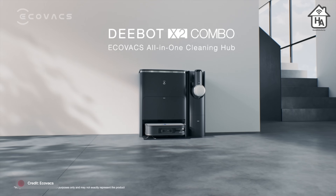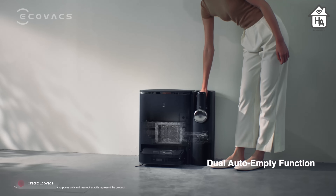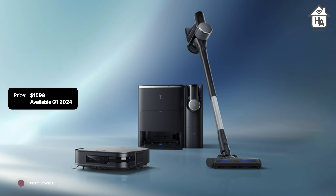Matter is not the only new feature — as the name implies, Ecovax has included a cordless handheld vacuum as part of the cleaning station, complete with attachments for surfaces and upholstery. It can be extended to reach ceilings or other hard-to-reach places, and just like the X2, the handheld vacuum fits into the station for automatic charging and emptying. Ecovax has said this will be priced at $1,599 and will be available in the US, with shipping starting in Q1 2024.